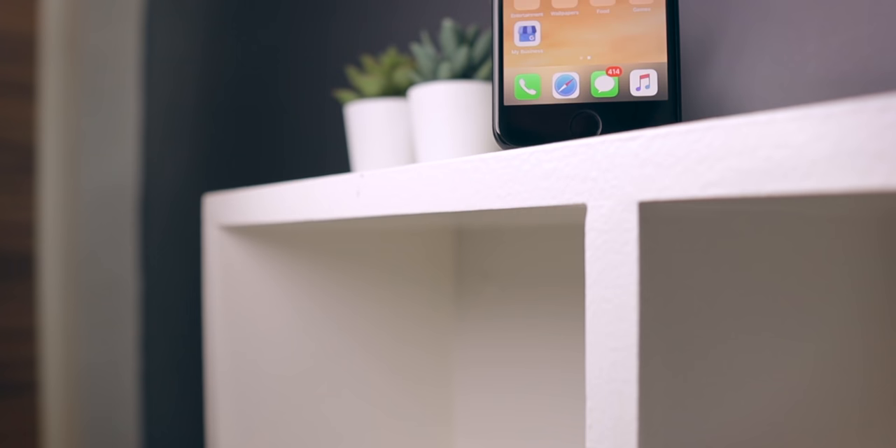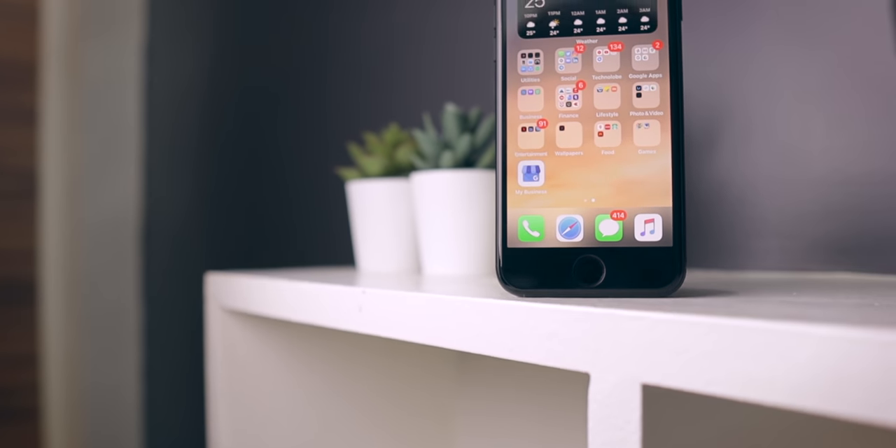Hey guys, Harsh here and welcome back to Technoloog. This is the iPhone SE 2020. I have been using this phone as my daily phone for about a month and I have a couple of thoughts that I want to share with you guys today. So this is my full review of the iPhone SE 2020.